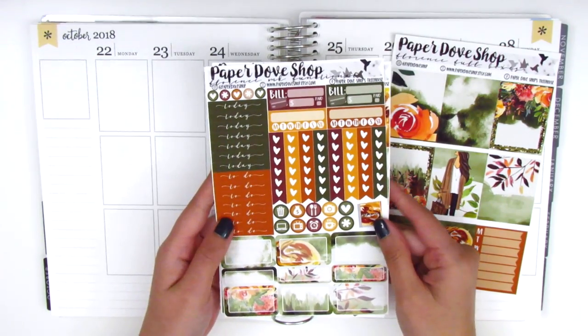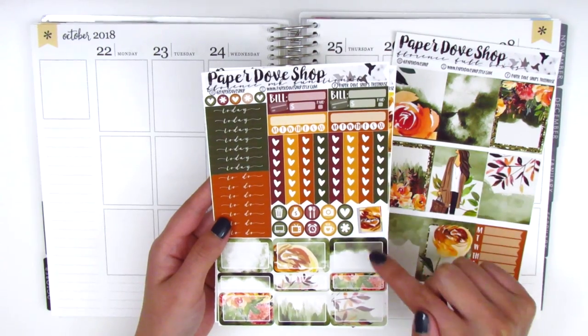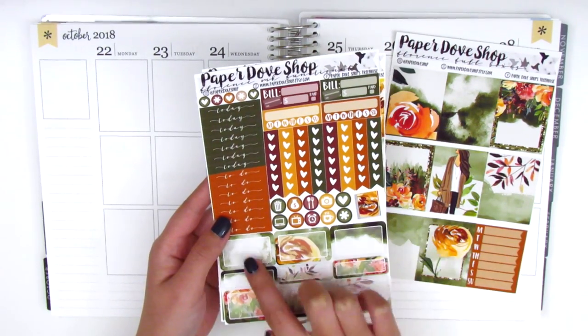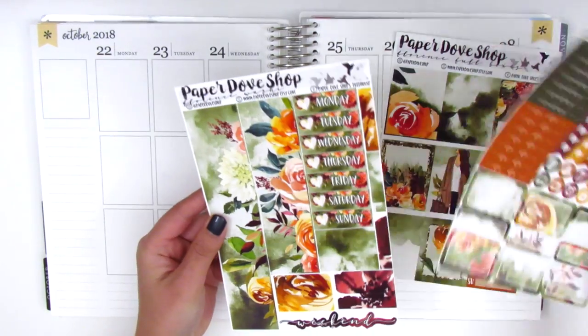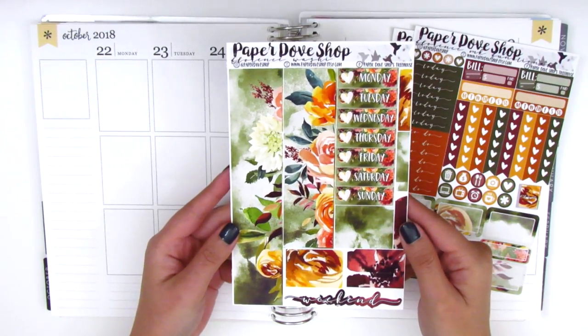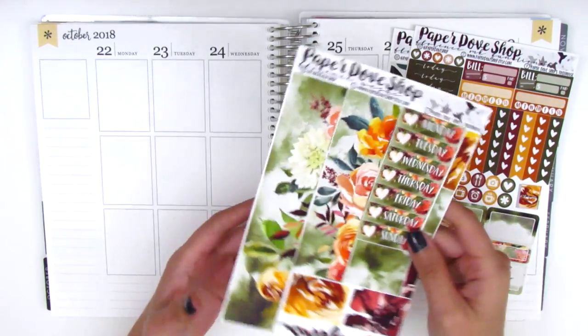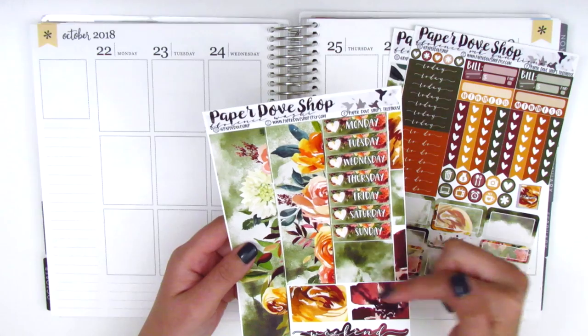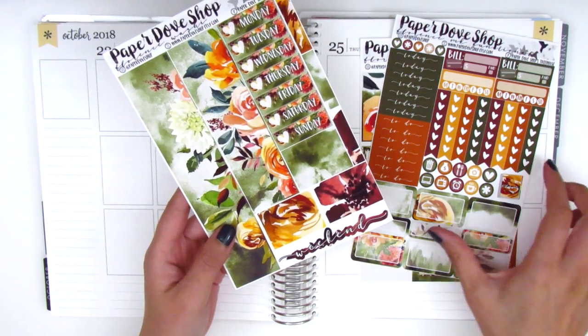On this page we have all the functional items like the Build Do, Habit Tracker, some heart checklists, icons, a planner, six half boxes, three quarter boxes, and today and to-do headers. On the next page we have the bottom washi with a really pretty watercolor pattern, the matching date covers, some washi strips along the sides, and a really pretty dainty weekend banner at the bottom.